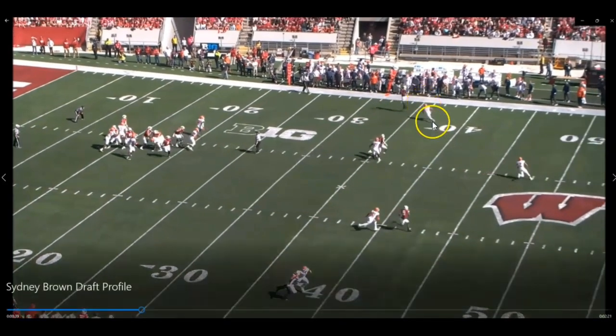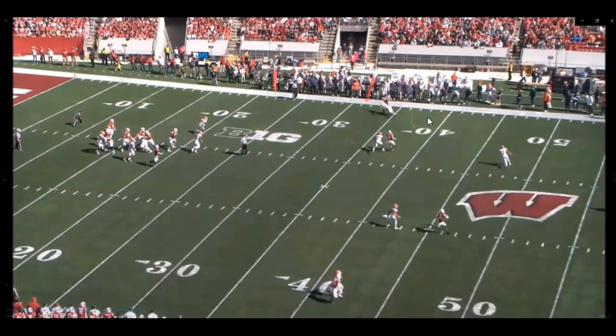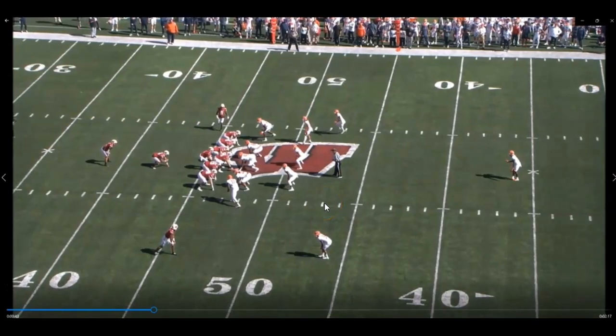He gets in position to ensure this guy's not going to run a fade, sits down, and drives it. We get to see that explosion — I believe he had about a 1.5 split on his 40-yard dash. Very explosive player. Gets downhill, gets into the receiver, and jars the ball free. That's a really good rep right there.